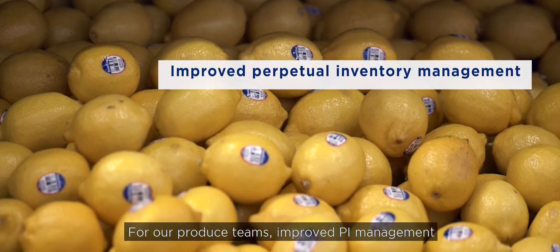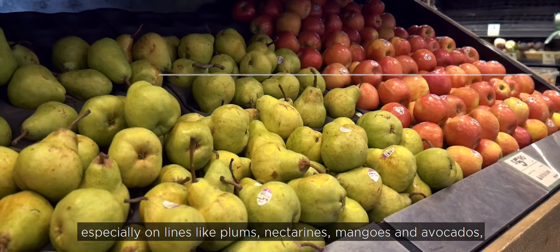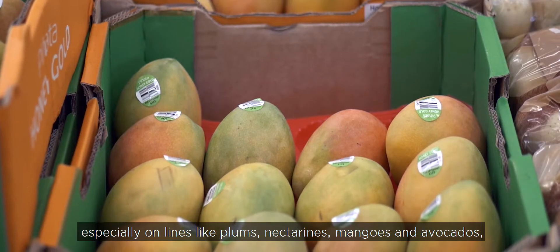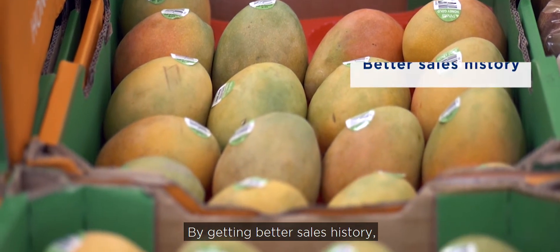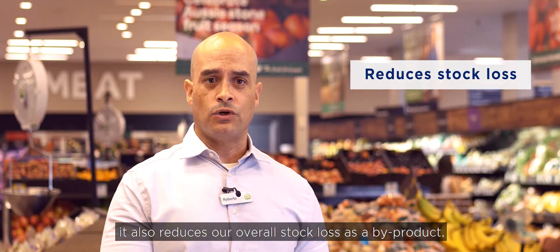For our produce teams, it provides improved inventory management and generates better orders, especially on lines like plums, nectarines, mangoes and avocados, which are quite similar between the different varieties. By getting better sales history, it also reduces our overall stock loss as a by-product.